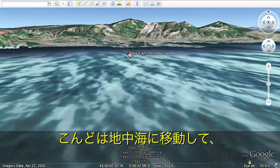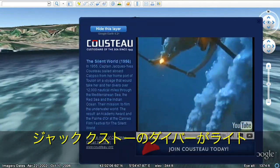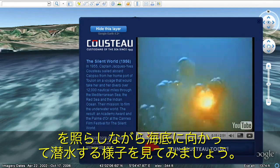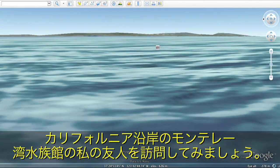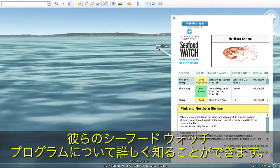We can swim over to the Mediterranean and watch as Jacques Cousteau's torch divers plunge into the depths of the sea. Or come visit my friends over at the Monterey Bay Aquarium on the coast of California and see what they've been up to to learn more about their Seafood Watch program.